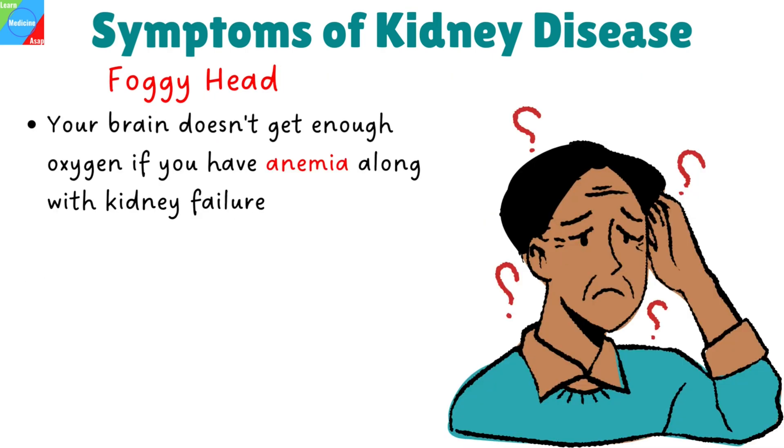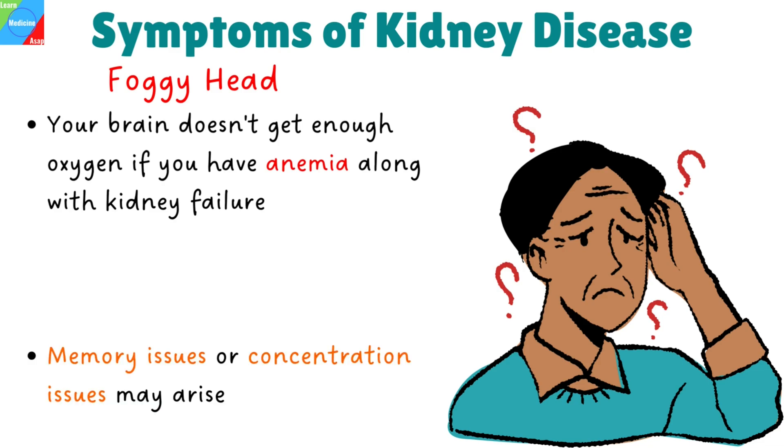Foggy head and trouble thinking clearly. The toxins that build up in your body when your kidneys aren't doing their job properly can have an impact on how your brain works. Your brain isn't getting enough oxygen if you have anemia along with kidney failure, and memory or concentration issues may result.